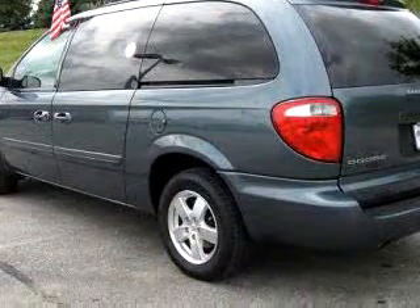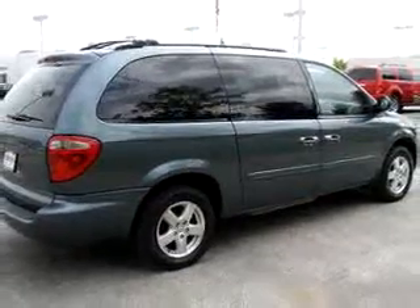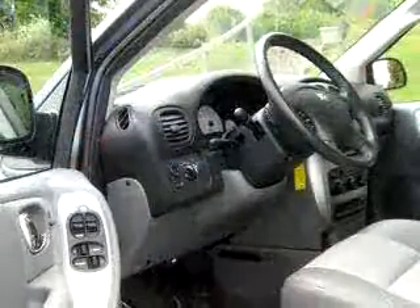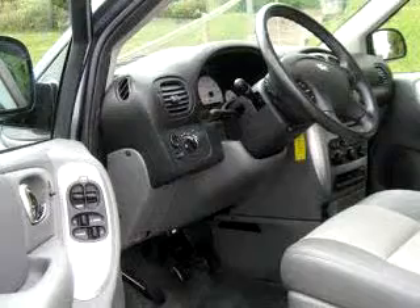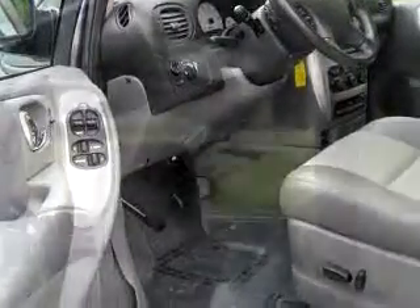Enjoy this utility van with features like DVD Entertainment System, Leather Upholstery, Driver's Side Airbag, Passenger's Side Airbag, Tilt Steering Wheel, Cruise Control, Rear Defroster, and much more. Get where you need to go, enjoy the drive, and have peace of mind in this 07 Dodge Grand Caravan SXT.